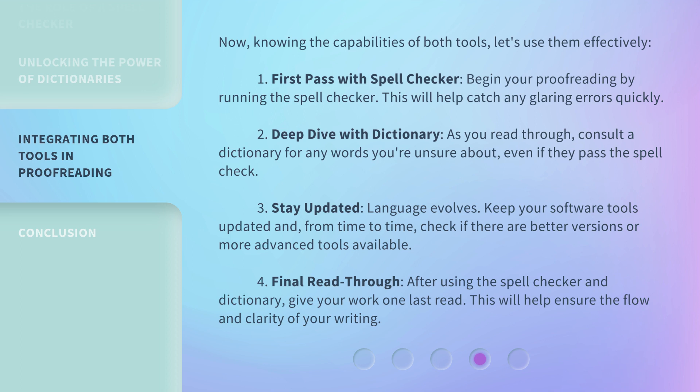Third, stay updated. Language evolves — keep your software tools updated and, from time to time, check if there are better versions or more advanced tools available. Fourth, final read-through: after using the spell checker and dictionary, give your work one last read. This will help ensure the flow and clarity of your writing.